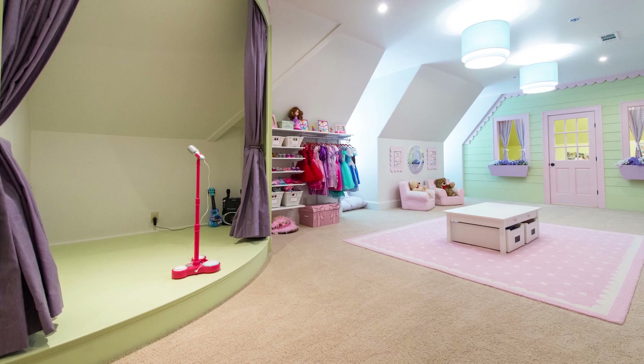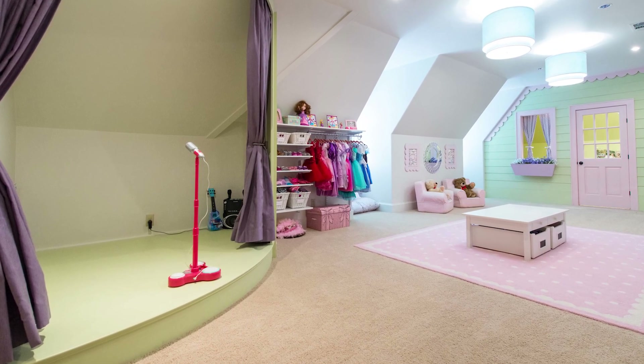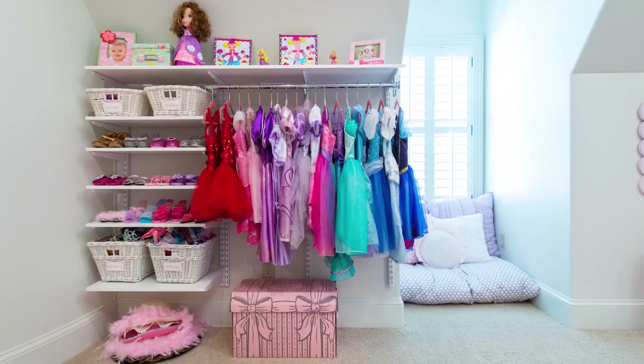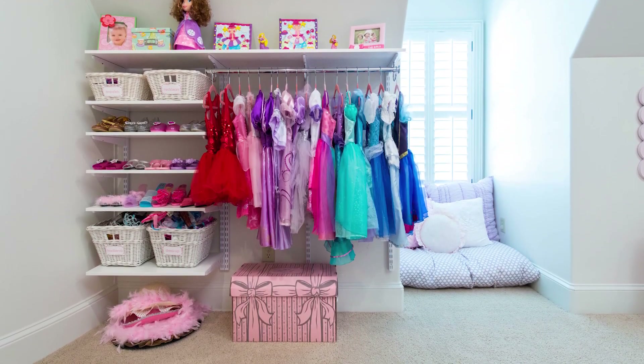They love to perform, so we wanted to give them a place with real working curtains and lights where they could perform for the whole family. And what's a stage without costumes, right? We were able to bring in Organized Living's Freedom Roll product to give them storage for all their dress-up shoes, accessories, and every cute costume they could fit.